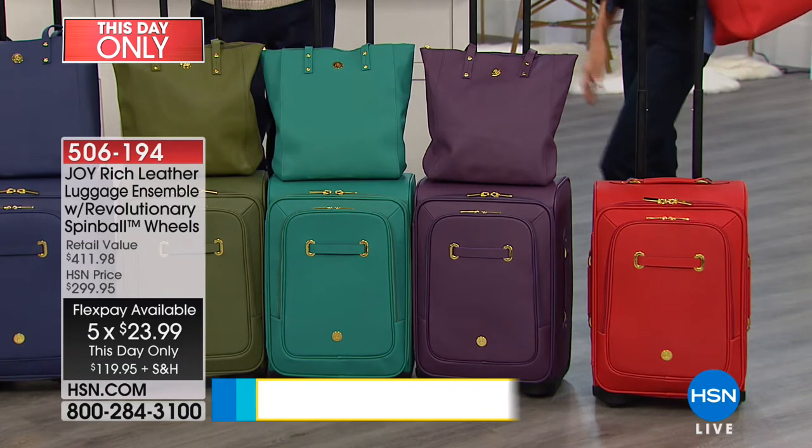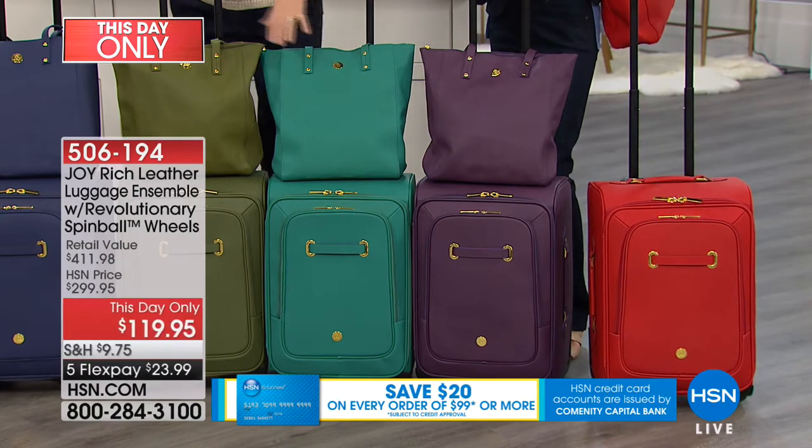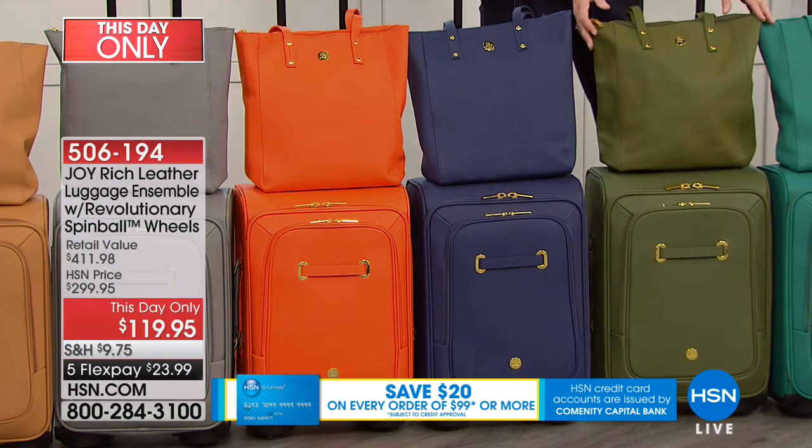Then the violet, which is that beautiful purple color — we think it's moving pretty quickly, everybody's really loving the purple. Next to that we've got the teal — how beautiful is that? Then the olive green. Isn't it beautiful? So elegant.